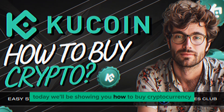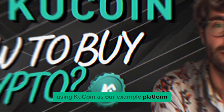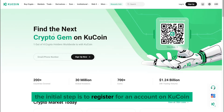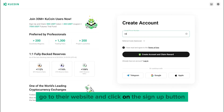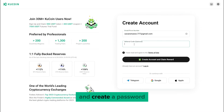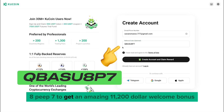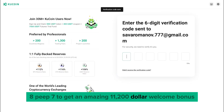Today, we'll be showing you how to buy cryptocurrency using Qcoin as our example platform. The initial step is to register for an account on Qcoin. Go to their website and click on the sign up button. You'll need to enter some basic information, like your email address or phone number, and create a password. Remember to use our referral code QBASU8P7 to get an amazing $11,200 welcome bonus.